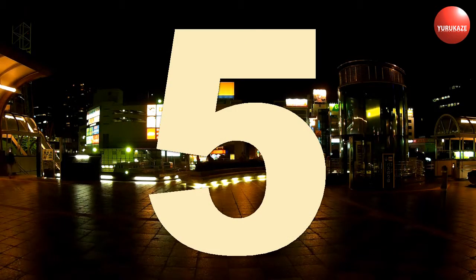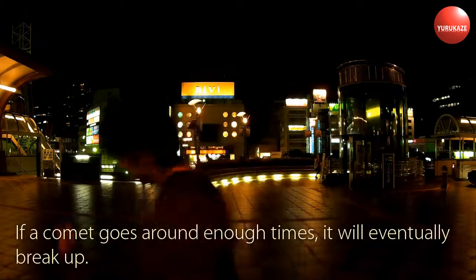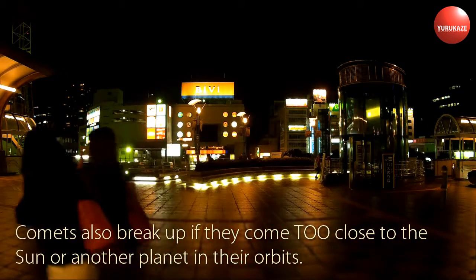As a comet gets close to the Sun, it loses some of its mass due to sublimation. If a comet goes around enough times, it will eventually break up. Comets also break up if they come too close to the Sun or another planet in their orbits.